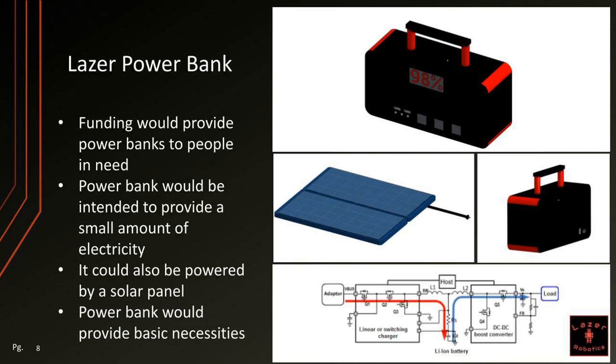The funding would provide power banks like this to people in need. The power bank would be intended to provide a small amount of electricity, so it could power a small lamp or fan — not a whole house, but it could power something like a space heater. It could also be powered by a solar panel, so it wouldn't have to be connected to the grid, and it would just provide basic necessities. At the bottom, we have a schematic of what the insides might look like, and then some CAD files.